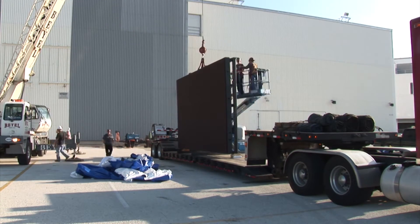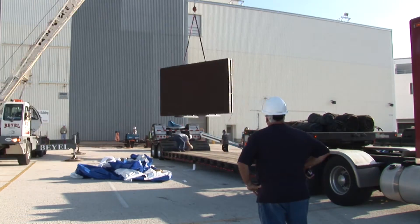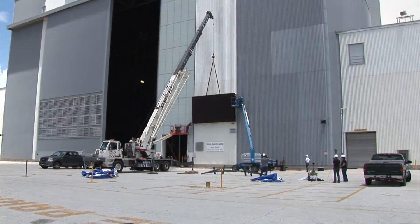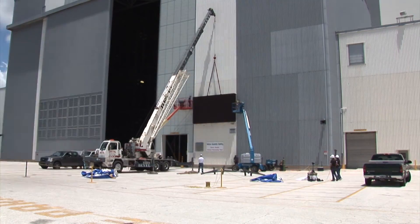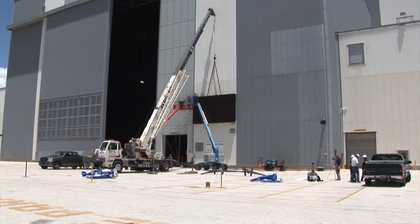A request for LED signage for the VAB facility led those in charge of the project to Steward Signs. The sign needed to be of significant size to both compete with the size of the VAB and to be properly utilized. The finished sign has an active display area of over 11 feet 9 inches tall at 19 feet 3 inches wide.